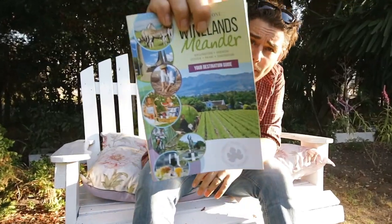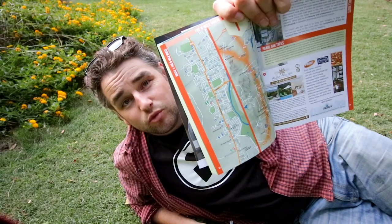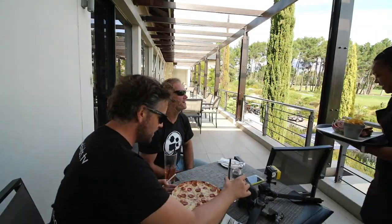Grab yourself a free Winelands Meander booklet, complete with hundreds of activities, restaurants and accommodations.